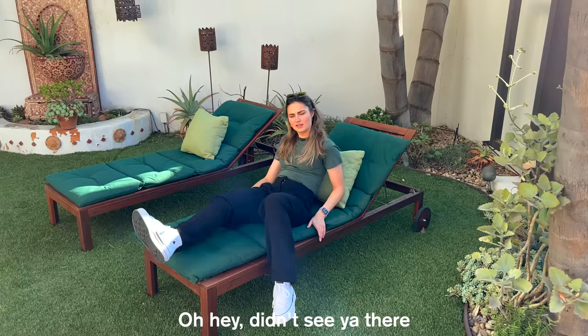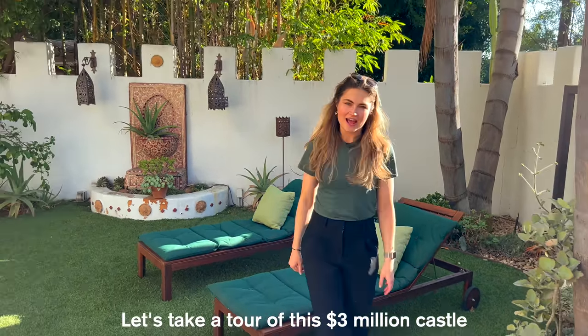Oh hey, didn't see you there. Let's take a tour of this $3 million castle in the Hollywood Hills, shall we?